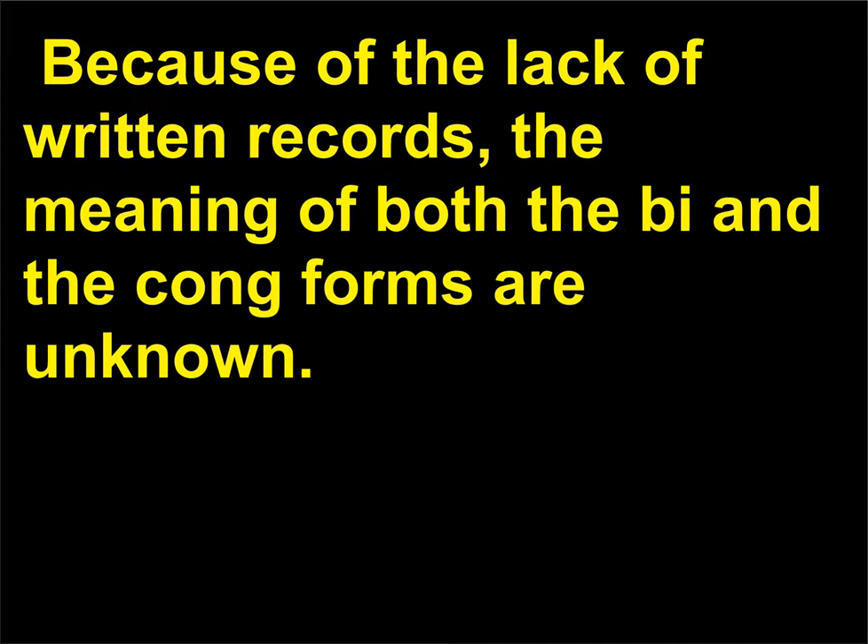Because of the lack of written records, the meaning of both the bi and the cong forms are unknown.